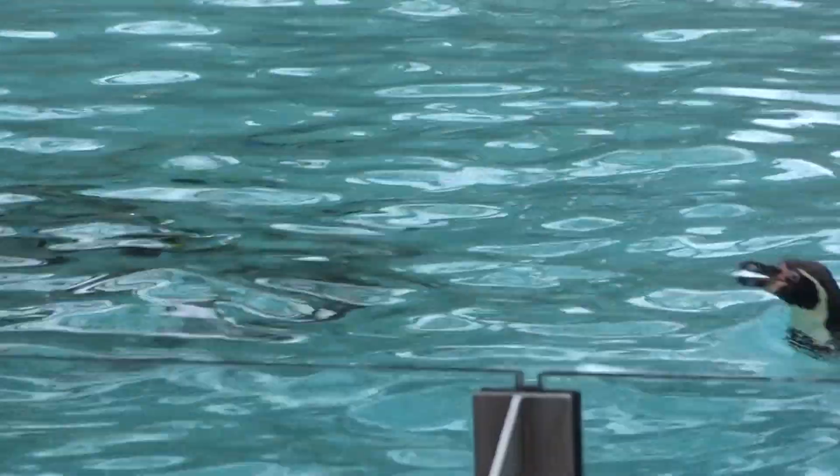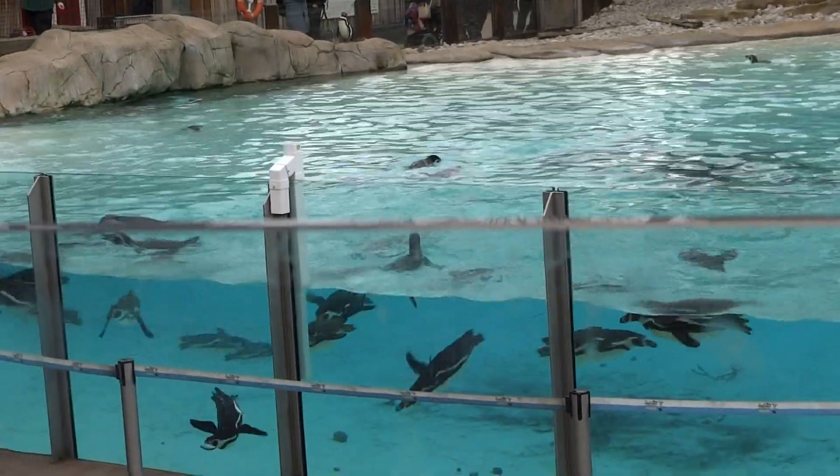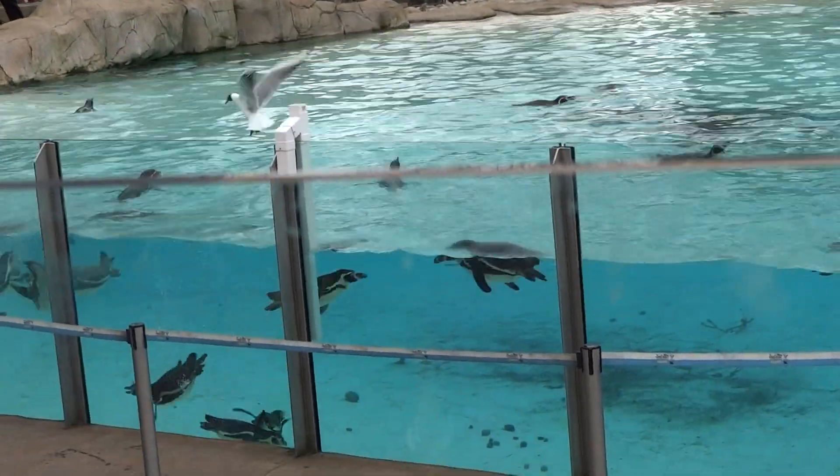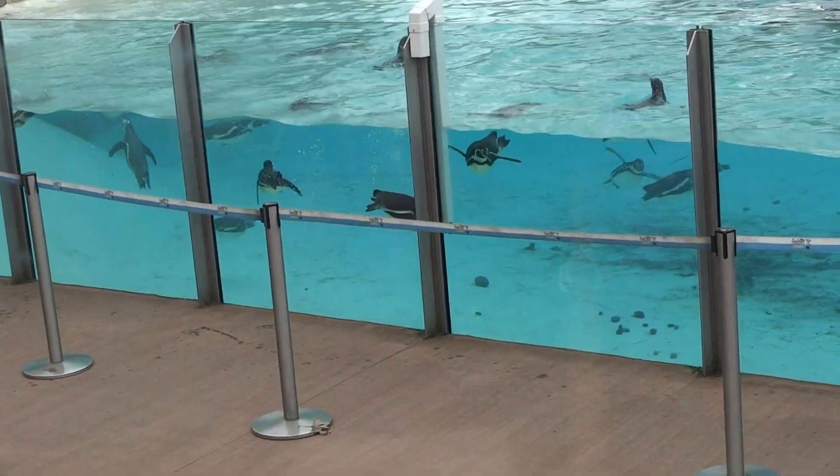For example, they also have two layers of feathers. There's the outer layer — the bit that we can see — and that acts a little bit like a wetsuit, allowing them to dive for long periods of time. And then underneath that they also have a nice thick insulating layer to keep them warm at all temperatures.